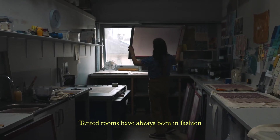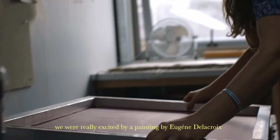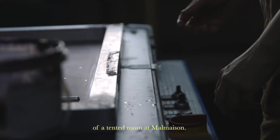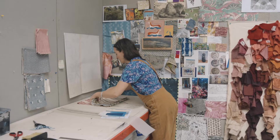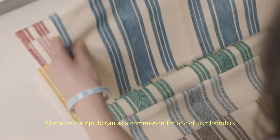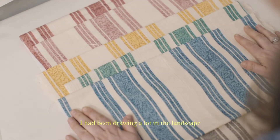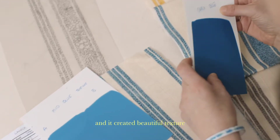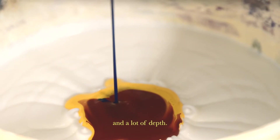Tented rooms have always been in fashion. We were really excited by a painting by Eugene Delacroix of a tented room at Malmaison. Our tented stripe began as a commission for one of our founders. I had been drawing a lot in the landscape and the foliage quickly became an abstracted pattern, creating beautiful texture and a lot of depth.